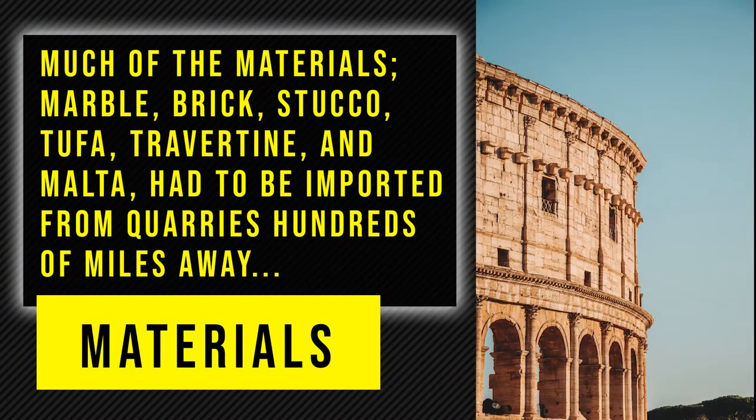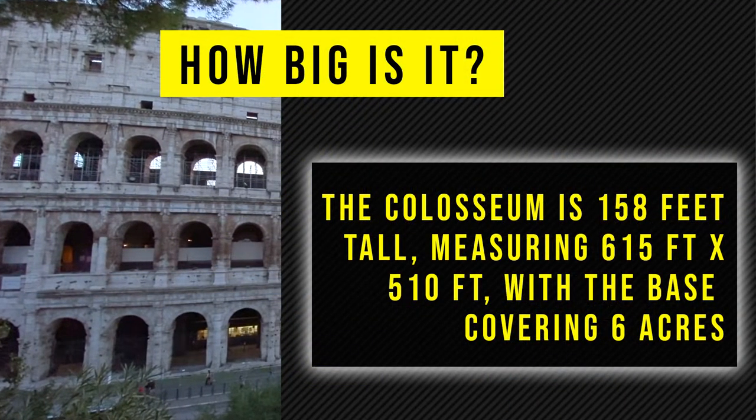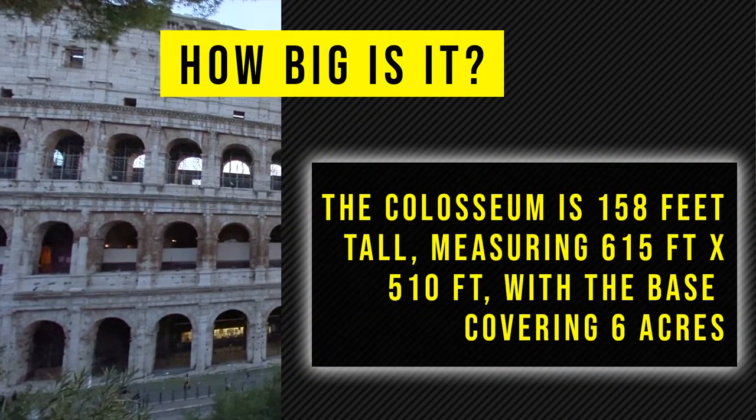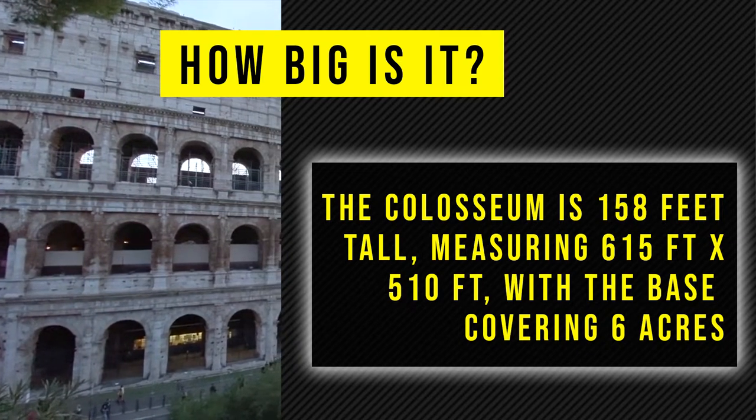Much of the materials — marble, brick, sacco, tuffa, travertine, and malta — had to be imported from quarries hundreds of miles away. The Colosseum is 158 feet tall, measuring 615 feet by 510 feet, with a base covering 6 acres.